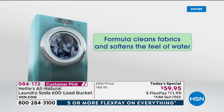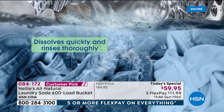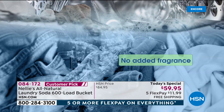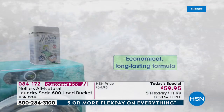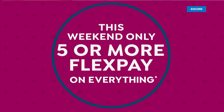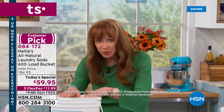I urge you to take advantage of the auto ship. I know it seems like a huge volume of laundry product, but you will go through it. You'll be so glad you got that free shipping locked in. Chances are your laundry room looks like that cabinet under your sink — the blue stuff, the booster stuff, the lavender stuff, the teddy bear stuff. This replaces all of it.